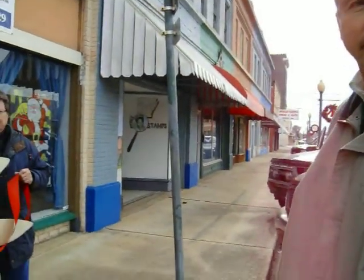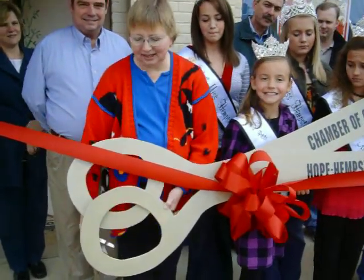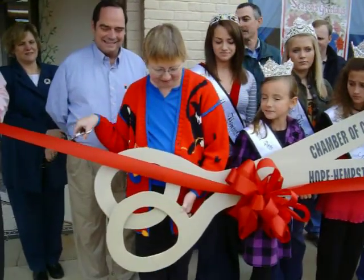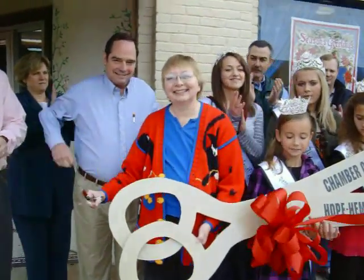Thank you, Mr. Mayor, and Sherry, standing by. Do you have the scissors or does Tim have them? Okay, well, we're going to let you go ahead and cut the ribbon. Then we're going to get a little bit of background about things.